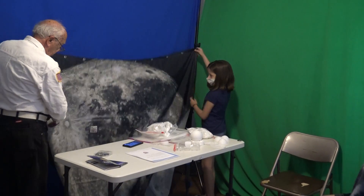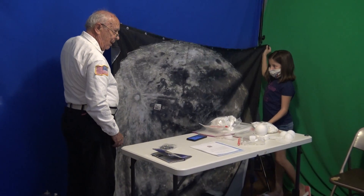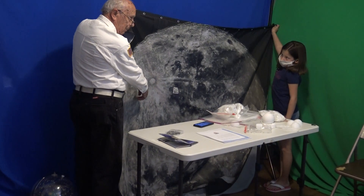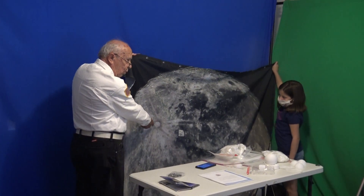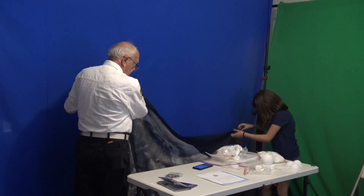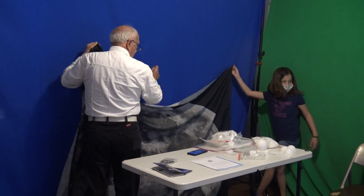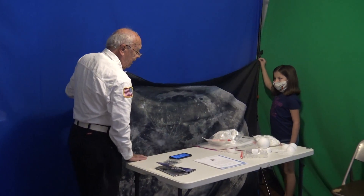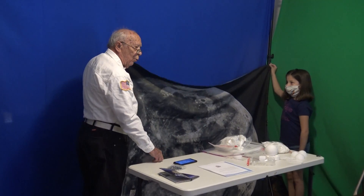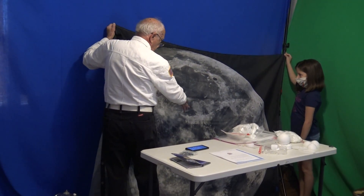Just like on the Earth, we've got to find the North Pole and the South Pole. It's cold up and down. This is the South Pole. That's where we're going to put a man and a woman on the Moon in 2024. This here is called in Latin — you probably won't learn Latin, but I had to learn Latin in high school — Frigoris. That's cold. Frigor is cold. So that's called Frigoris, or the Sea of Cold.